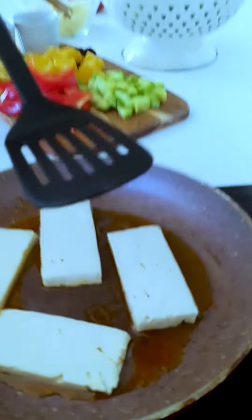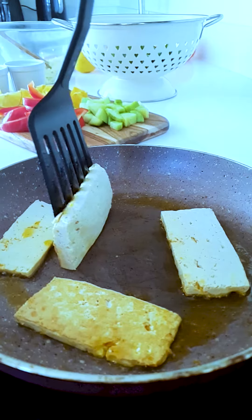Once you've kept the dressing aside, just cook your choice of protein. The original recipe actually calls for chicken but we frequently use tofu, and that's what we're using today so that the salad is completely vegan.